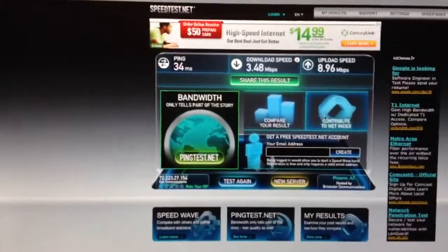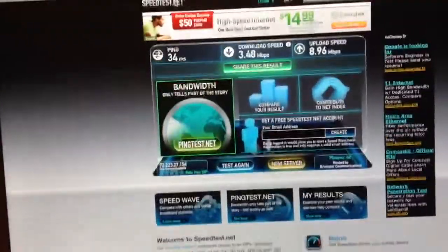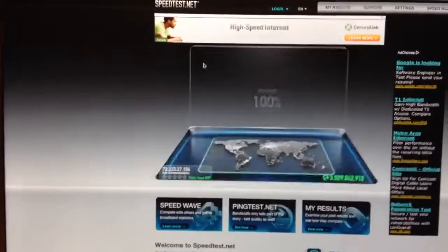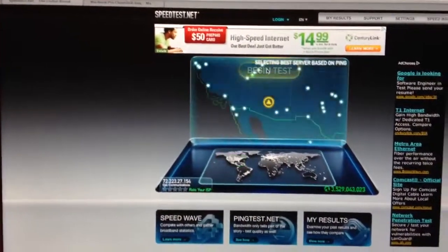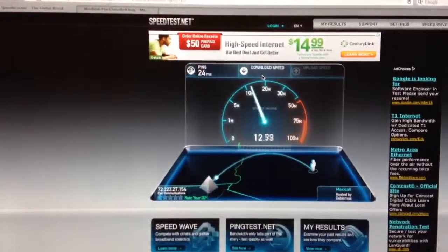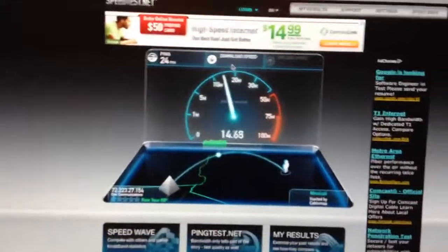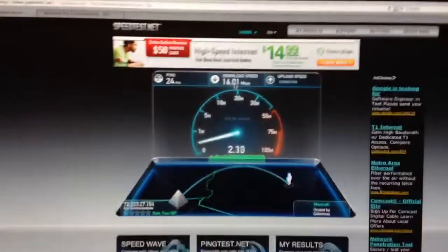And it's affecting our upload speeds as well. Now, just for the point of proof, let's go ahead and open the MacBook Pro back up again. Wait for the screens to flash. And just run it one more time — now we're not in clamshell mode anymore. All right, so we have our low ping, and we're back up into our ballpark of 15 to 16 for our download speeds.